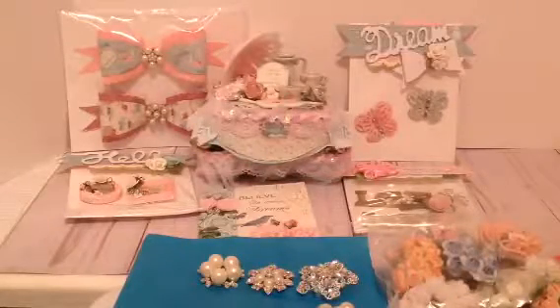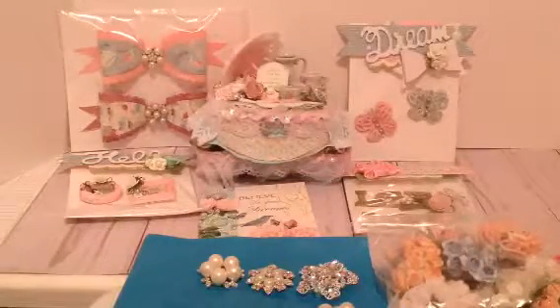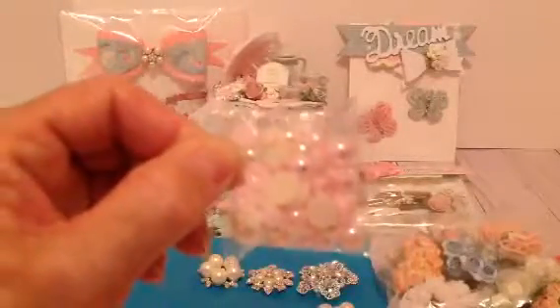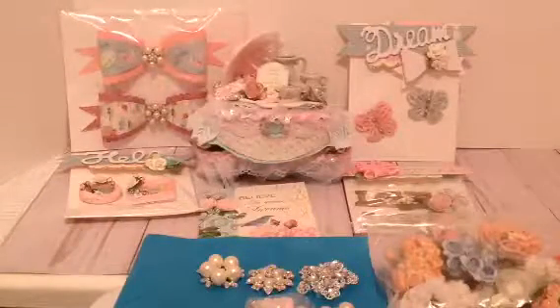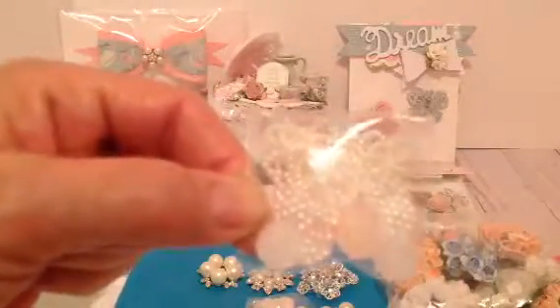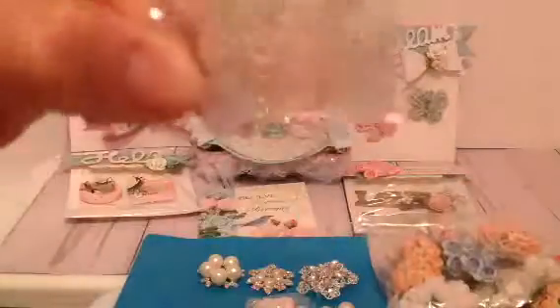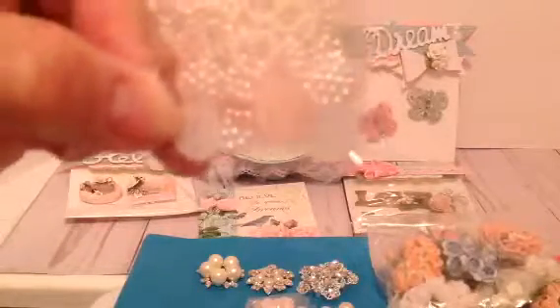Then she gave me a pack of iridescent pearls that come in different sizes, and those little flat-back pearls — those will come in handy too. I'm just so overwhelmed by everything she gifted me. Then there's a little packet of what looks like little camera charms, some little pearl bows, and a couple of flat pieces — some white and pink little bows that I use for flower centers.